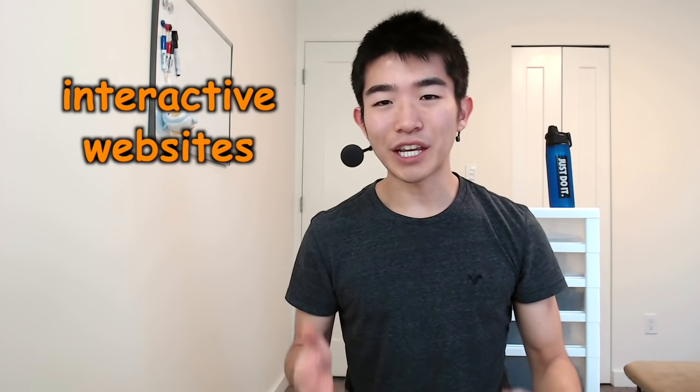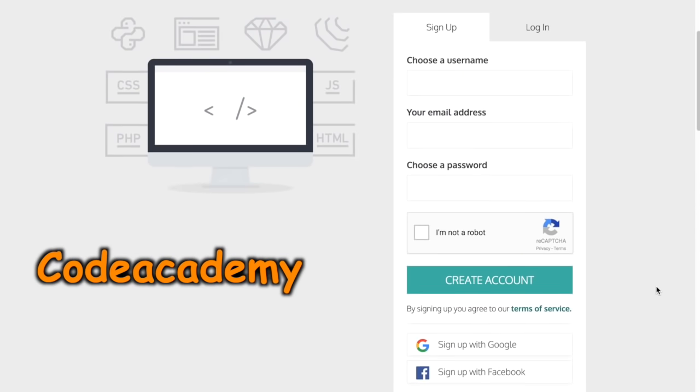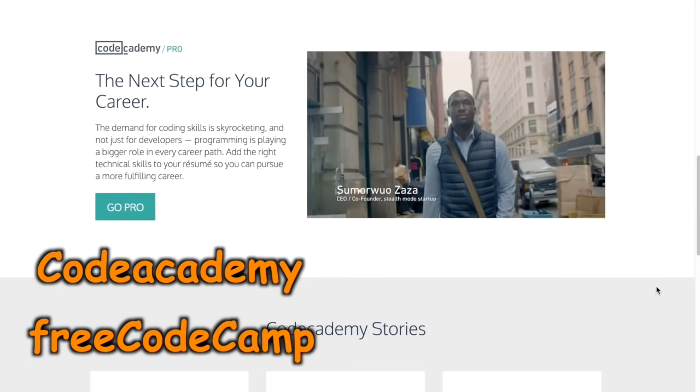So if you're just getting started with programming or you're a complete beginner, what should you do exactly? I'd recommend the following four steps. First, you should learn the basics of programming through one of those interactive websites. I'd personally recommend Code Academy, but I also heard that Free Code Camp is pretty good too. If you're not sure which language to get started with, I'd recommend either Python or JavaScript.